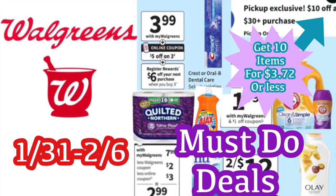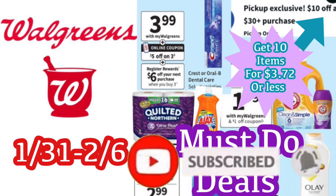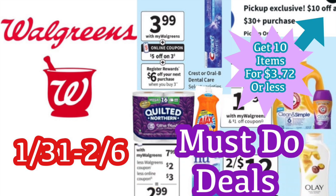Hi guys, welcome back to my channel, Couponing with Kayla. If you're completely new to my channel, enjoy the video — don't forget to hit that red subscribe button below as well as the notification bell so you don't miss any new videos. We are about to take a look at the Walgreens must-do deals, which are going to be good January 31st through February 6th.